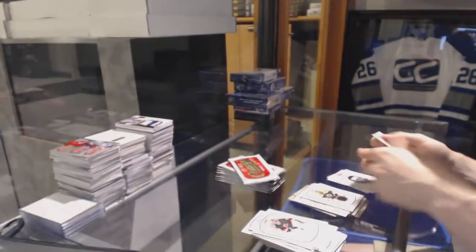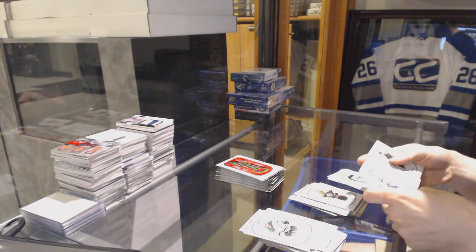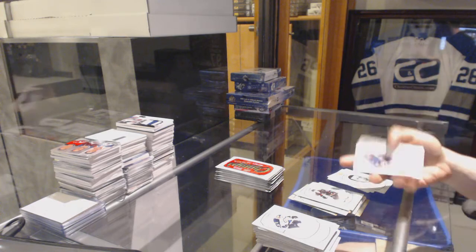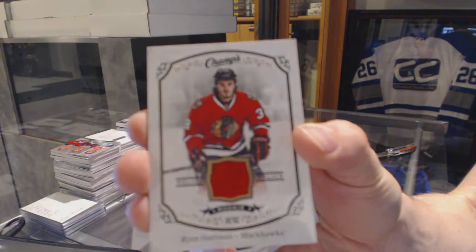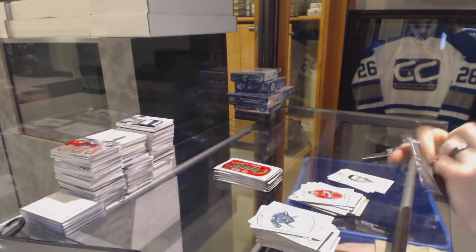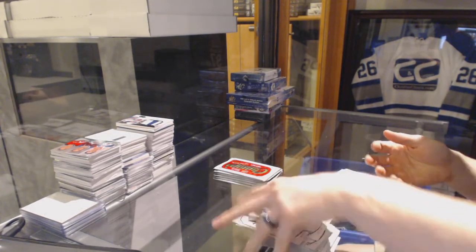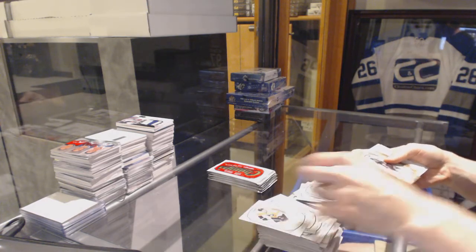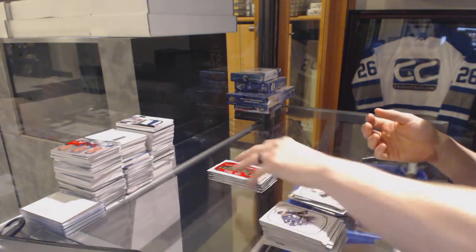Tuukka Rask jersey to the Boston Bruins. Rookie for the Hurricanes, Brock McGinn. Rookie jersey for the Chicago Blackhawks, Ryan Hartman. Rookie for the Coyotes, Henrik Samuelsson.